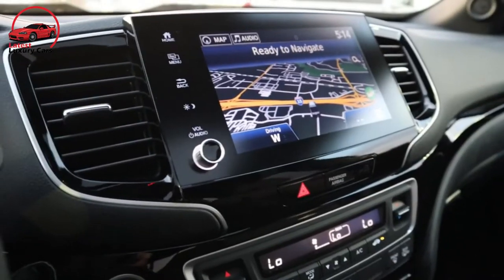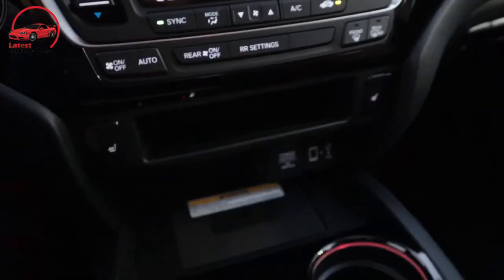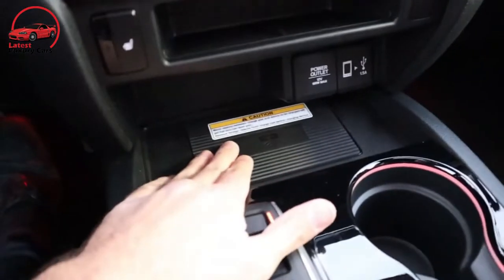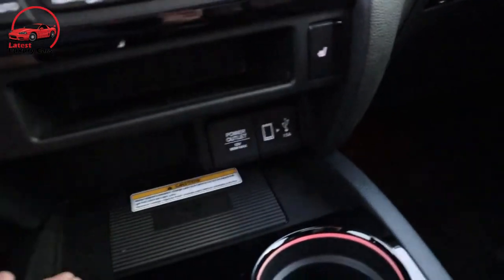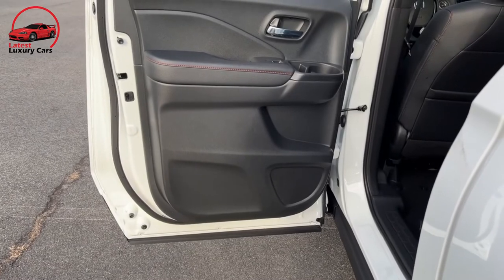Every Ridgeline comes standard with an 8-inch touchscreen infotainment system that now features a physical volume knob and screen icons that Honda says are easier to use than its predecessor's. However, the updated display audio system has not yet been independently tested to confirm those claims.